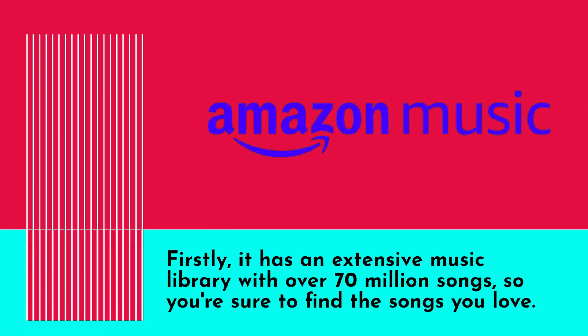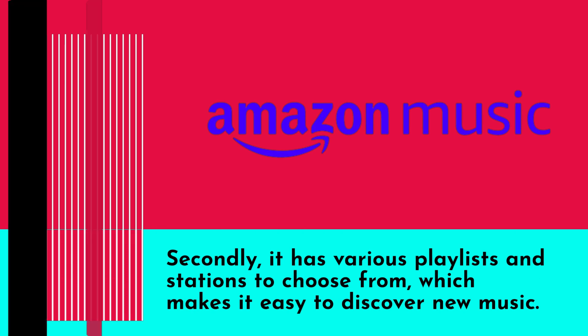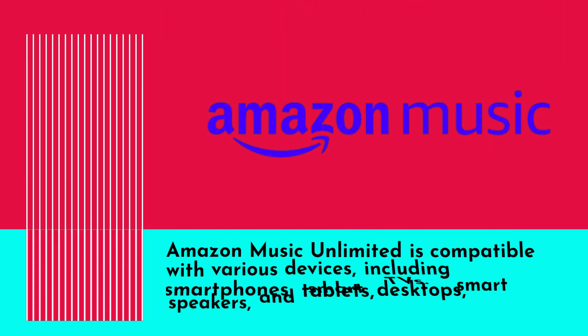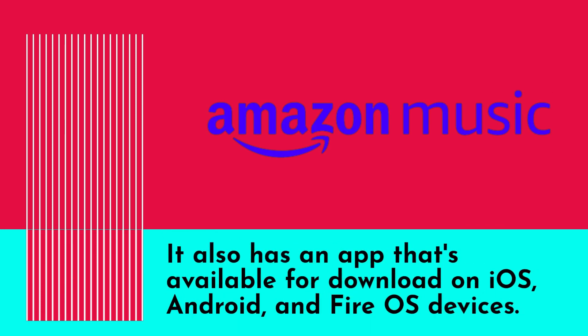Amazon Music Unlimited comes with several features that make it a great music streaming service. It has an extensive music library with over 70 million songs, various playlists and stations to choose from for easy music discovery, and a user-friendly interface. It is compatible with smartphones, tablets, desktops, smart speakers, and smart TVs, with an app available on iOS, Android, and Fire OS.